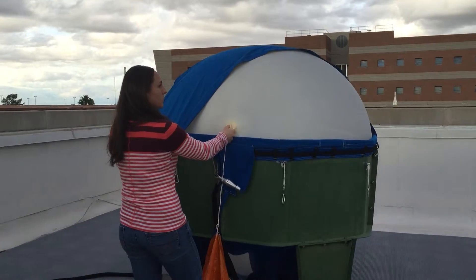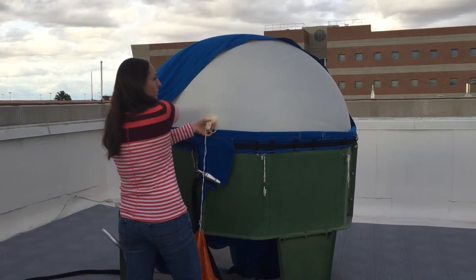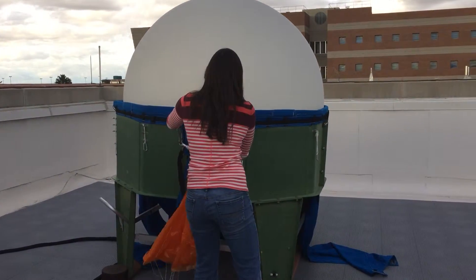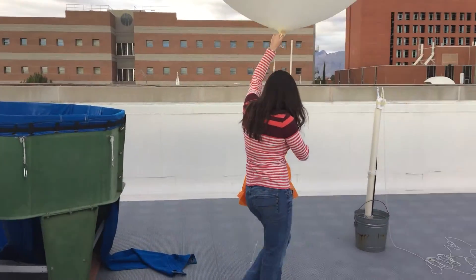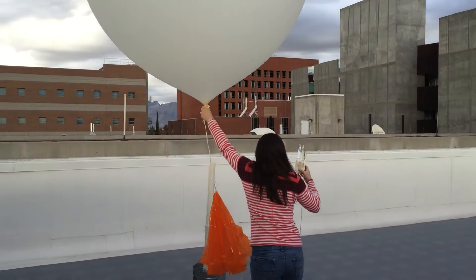Eventually it bursts, and we have a parachute connected to it, so the parachute will open up and it'll float back down to earth fairly quickly and usually land somewhere. There is actually a mailing packet in our radiosonde that can be mailed back to the office.